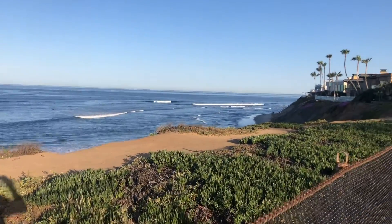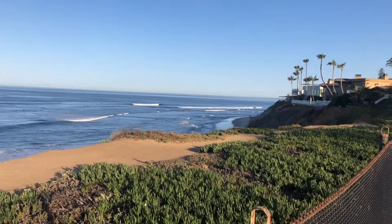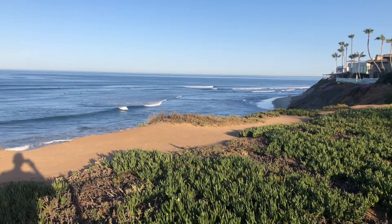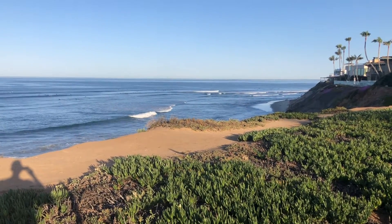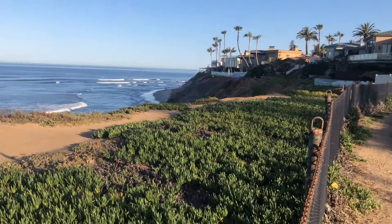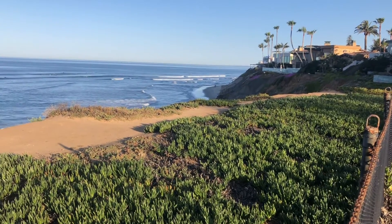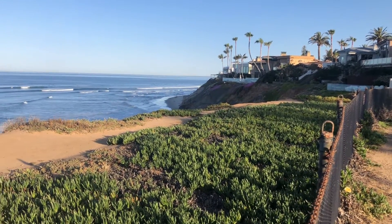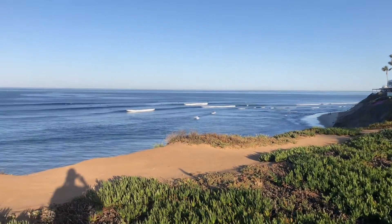Also worth noting the tides here. Taramar Point is really going to be working best on a mid tide, or a dropping or rising tide. When it's too low it tends to close out, and when it's too high, the water really comes all the way up to the cliffs and just swamps out against them. So you really want a mid tide here at Taramar Point.